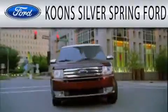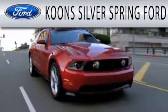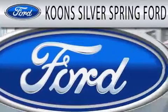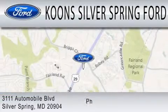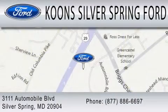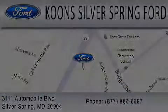Kuhn Silver Spring Ford is dedicated to doing everything possible to ensure that the experience you have selecting your next vehicle is as pleasant as possible. We're located at 3211 Automobile Boulevard in Silver Spring.